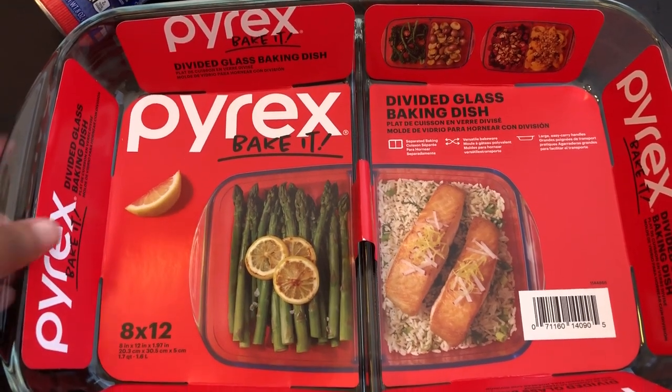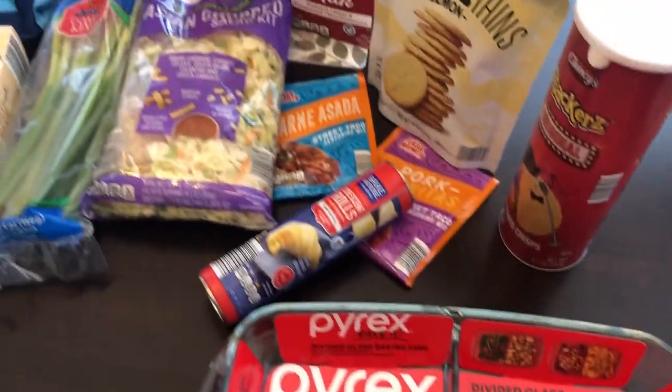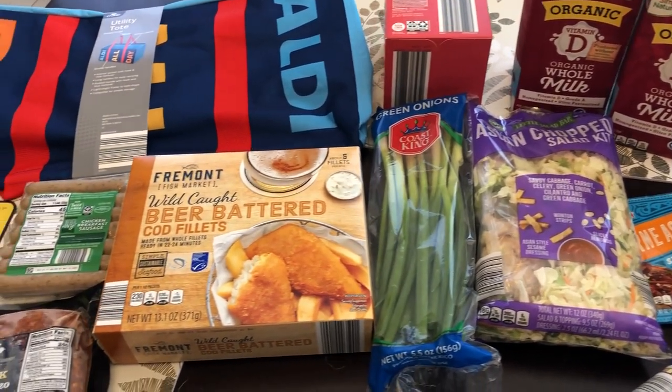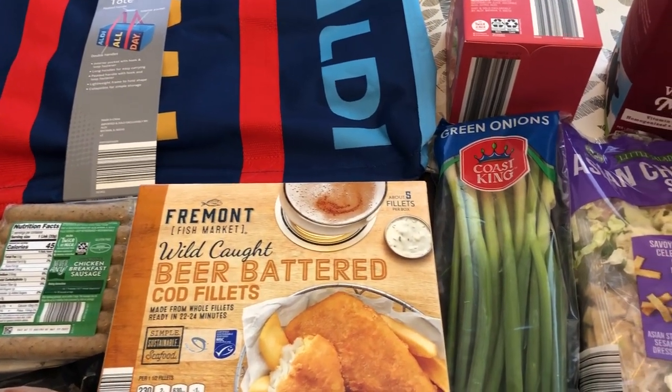I'm really excited about using this. So this is everything that I picked up today. I hope you all enjoyed this quick haul. If you did, please give us a thumbs up. If you haven't subscribed to our channel, we'd certainly love to have you. Thanks so much for watching and we'll see you all next time.